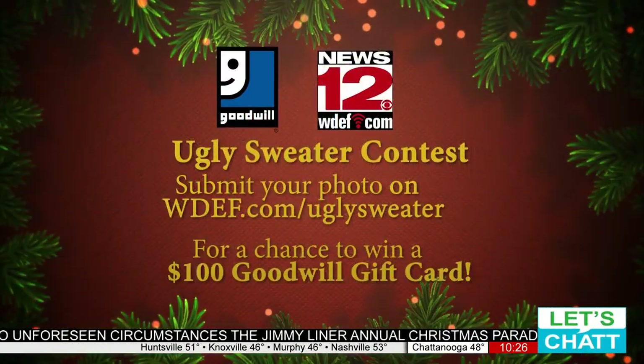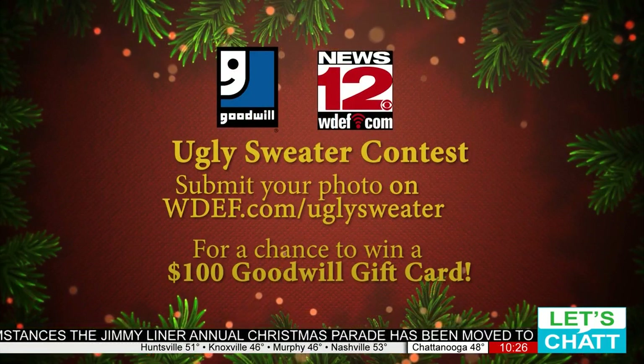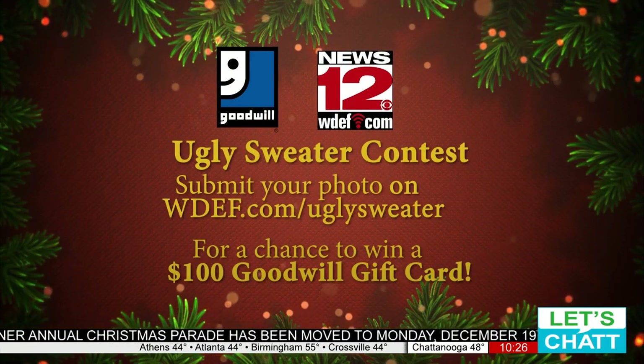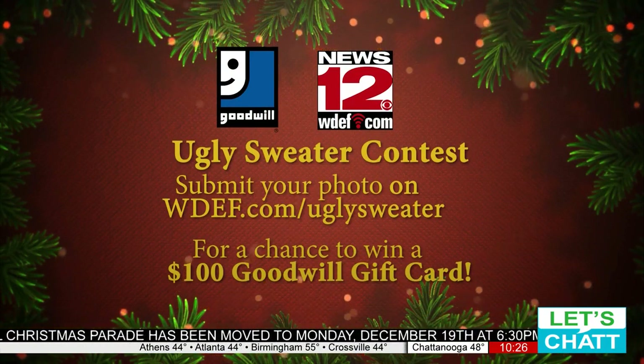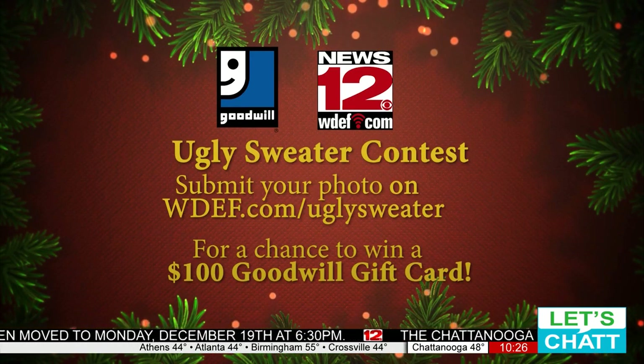Thank you for being here. This is WDF's first ever ugly sweater photo contest. You can submit your photo of your ugly sweater at WDF.com/UglySweater. Thank you to Goodwill for being this amazing sponsor. Thank you, Cindy. Merry Christmas.